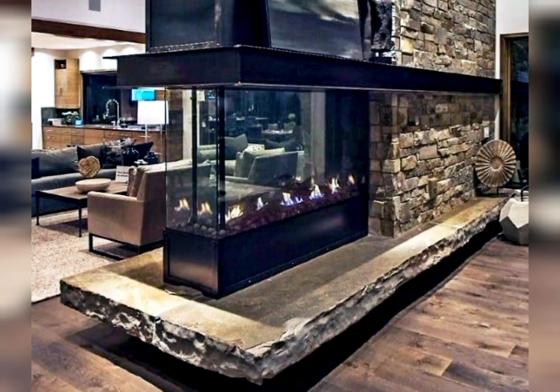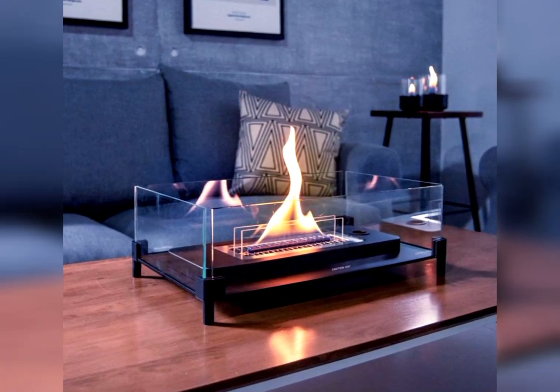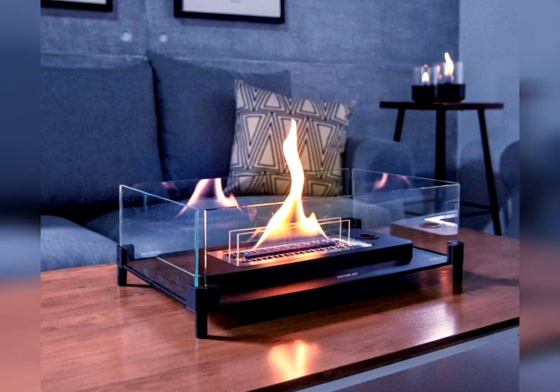Built-in wall fireplaces. Incorporate a fireplace seamlessly into the wall for a minimalist look, blending functionality and style.